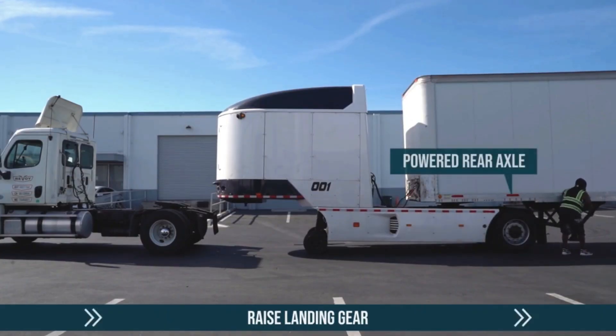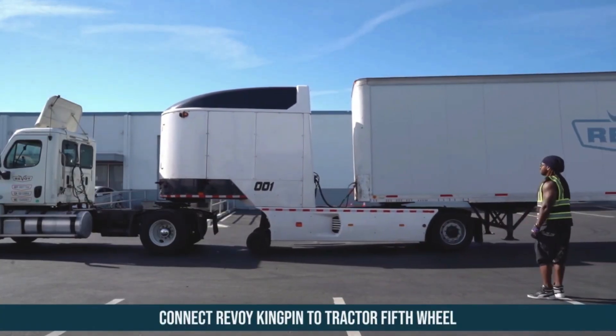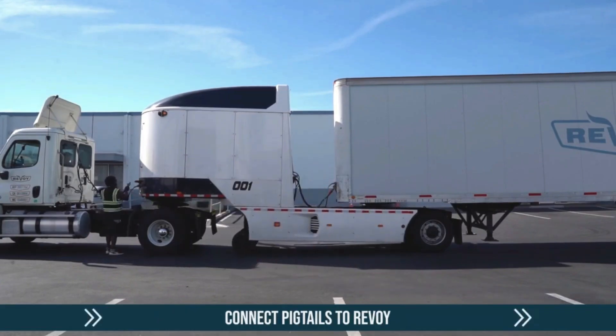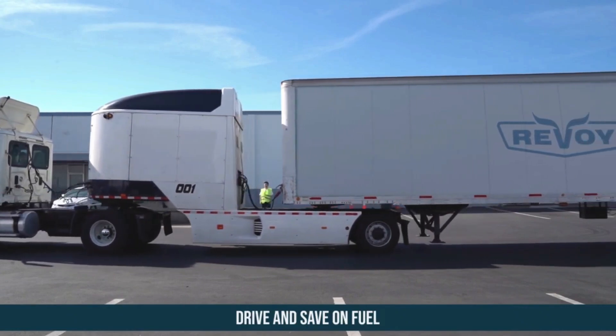By eliminating downtime from long charging stops, cutting fuel costs, enhancing performance, and reducing emissions by up to 90 percent, Revo E is reshaping the future of freight transport, offering a sustainable solution without requiring fleets to invest in brand-new electric trucks.